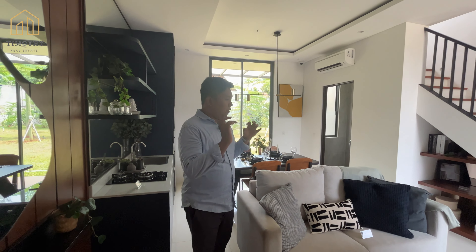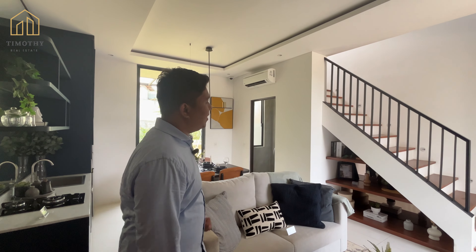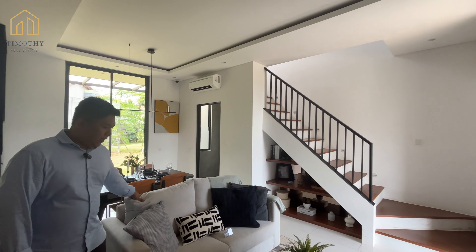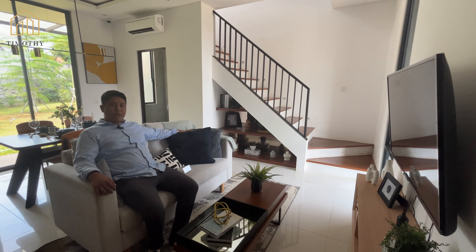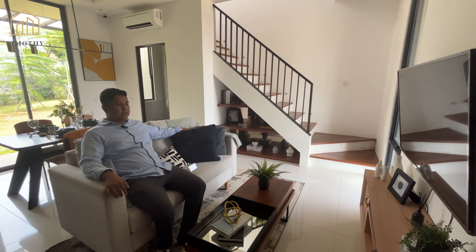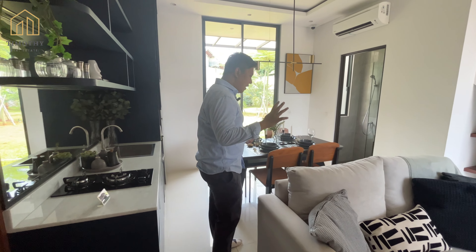Tapi di show unit dipakai show furnish dan interior, untuk bayangan Anda kalau mau membeli rumah ini, bakal dijadikan seperti ini, bisa. Ini living room-nya ya. Nyaman banget. Cocok untuk gen Z, kaum millennial, yang lagi cari-cari rumah, kalau mau married atau mau belajar invest untuk pertama kali, bisa banget di sini.